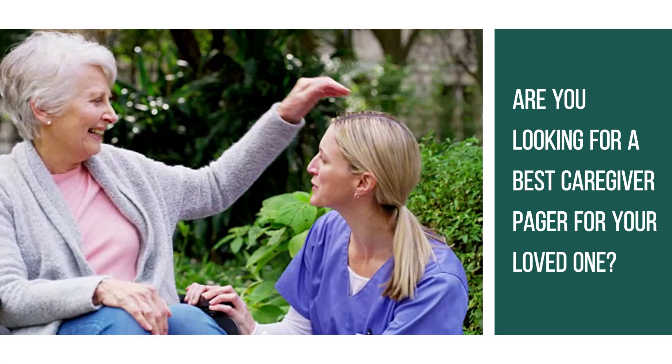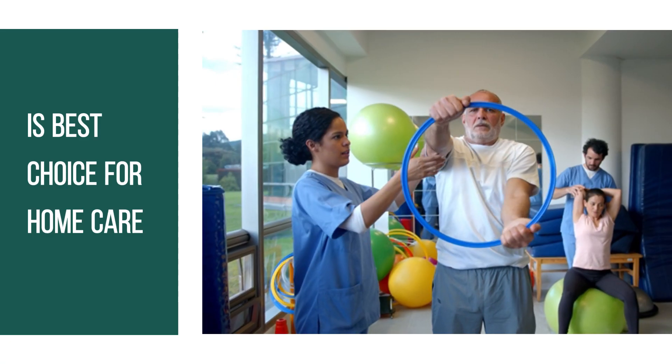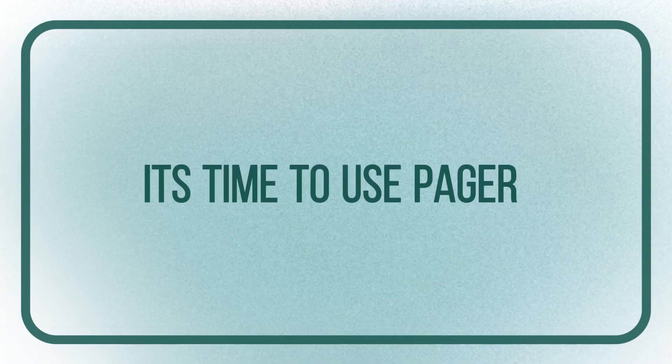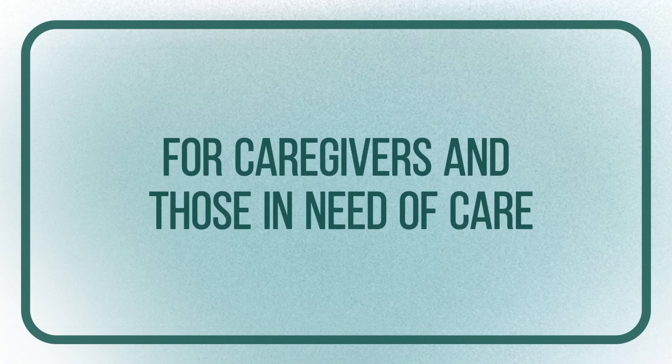Are you looking for the best caregiver pager for your loved one? The Call to You wireless caregiver pager set is the best choice for home care. It's time to use a pager — all accessories included — giving more freedom for caregivers and those in need of care.